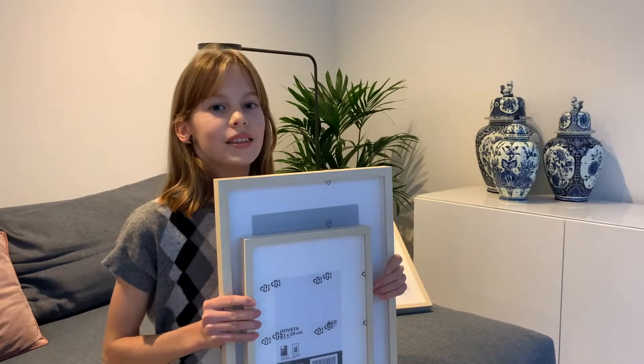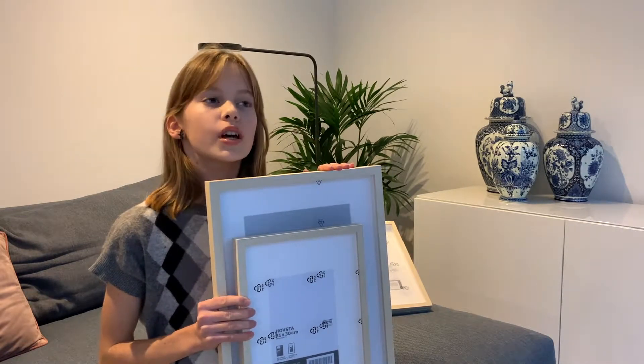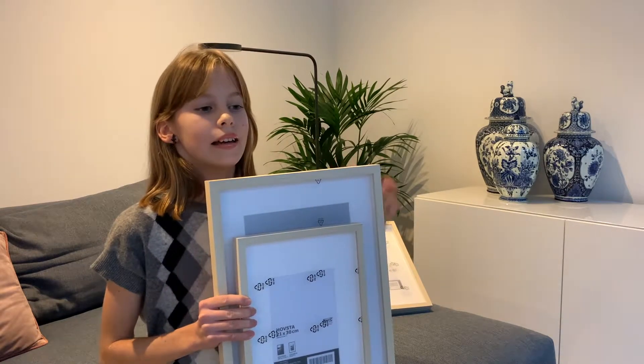Together, all these posters were 34 euros — that was with a 20% discount and free shipping. I do really like the posters, but the quality is okayish. They're really good for a children's room, but maybe not for the living room.